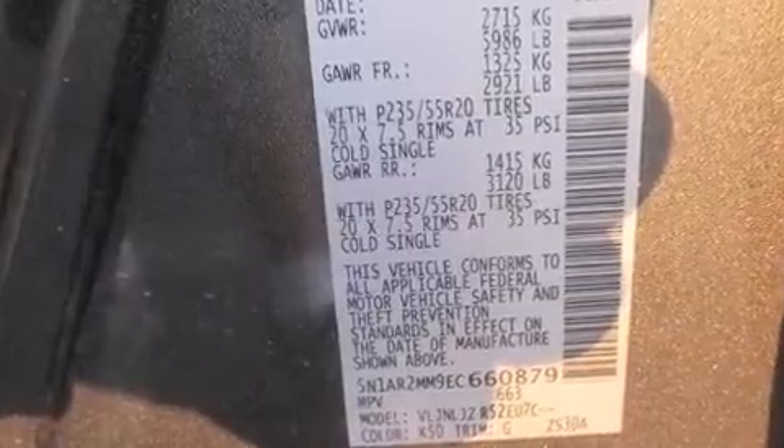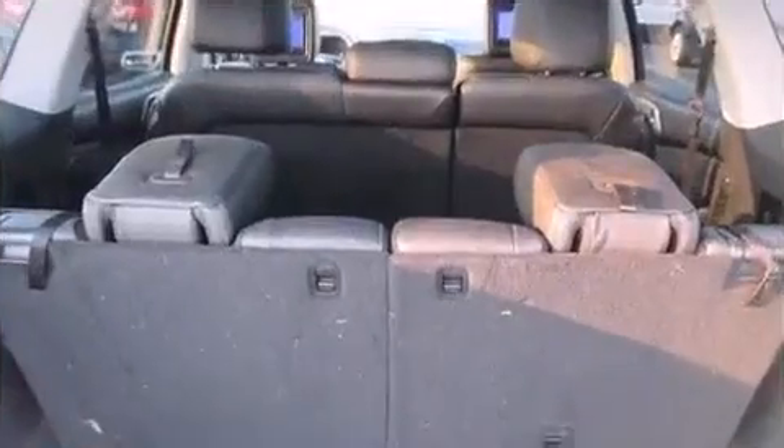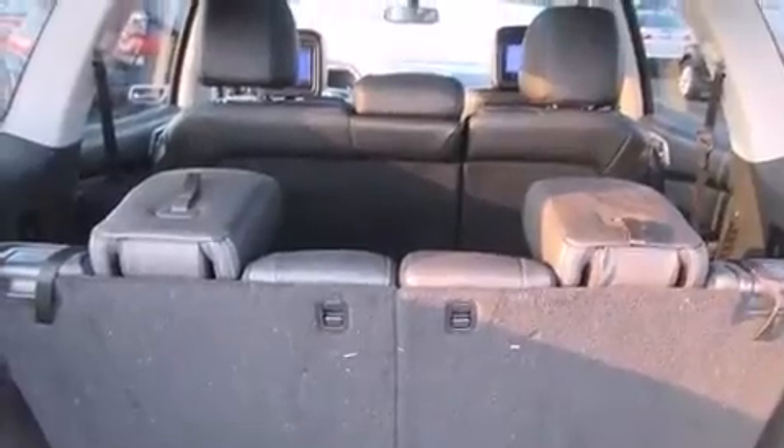It's equipped with tons of terrific amenities, but it won't break your budget. Like power windows, mirrors and seats, an automatic dimming rear-view mirror, and an outside temperature display.